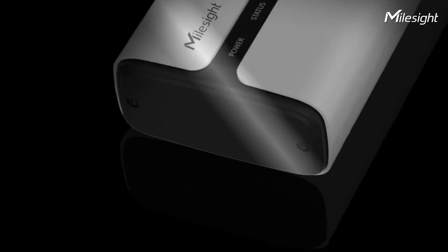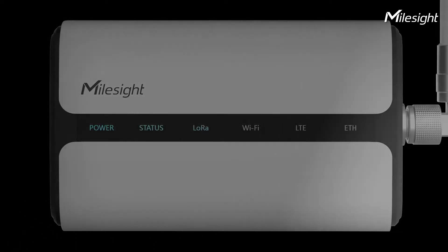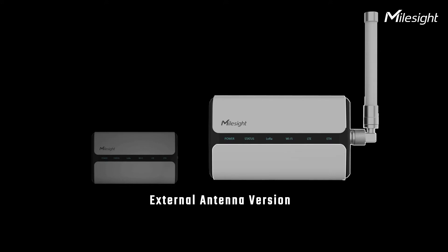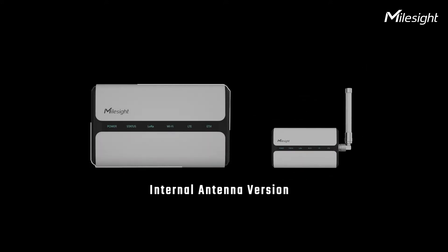Hi there! Today, I'd like to show you my website UG65 LR1 gateway, an affordable and powerful gateway. Tired of that rough industrial style design? How about UG65? The L-look design of UG65 is eye-catching, isn't it?